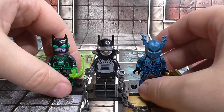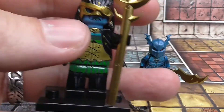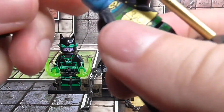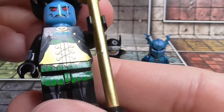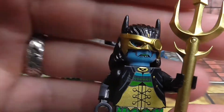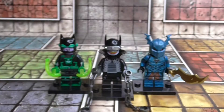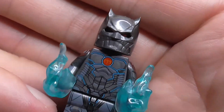Next up we have the Drowned, which isn't actually Bruce Wayne — it's Bryce Wayne, a female version of Bruce Wayne, who got the power of Aquawoman, obviously the female version of Aquaman, and became the Drowned.